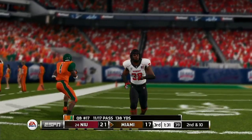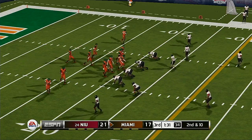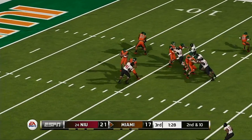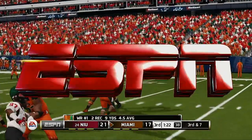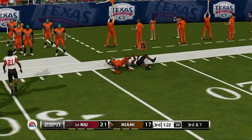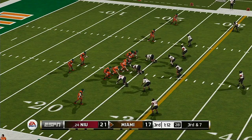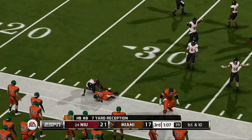He gets rid of this one. From their own 20-yard line, second down. He catches it and he's looking for more — they'll bring him down at about the 23-yard line. It's third down and seven to go, ball on the 23. Here's a screen pass — gets it to the back and he's tackled at about the 31.